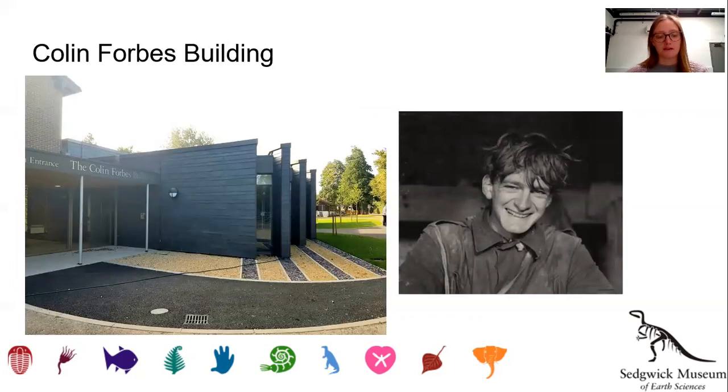There are five new spaces in the Colin Forbes Building: the geological store, the archive store, a consumable store, plus two workspaces. The building was named for Colin Forbes, a much-loved previous curator within the Department of Earth Sciences, pictured here on the right. Now you have a background of the research centre, it's time to take you on a tour.